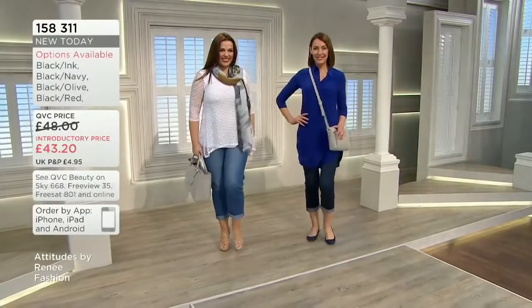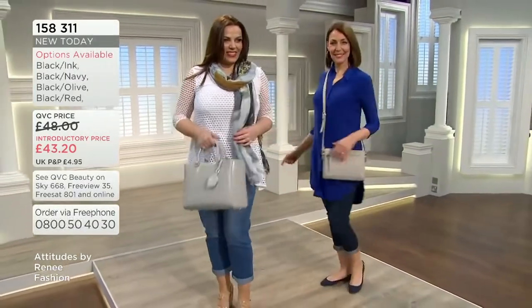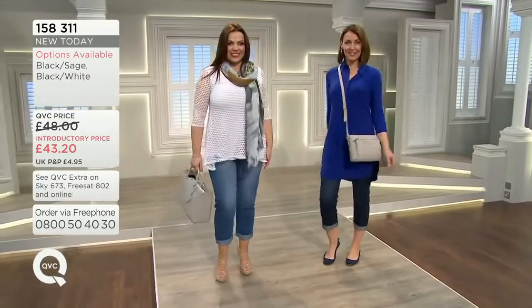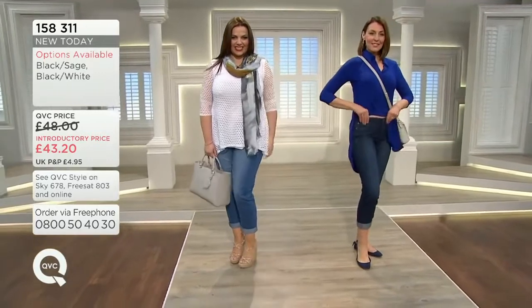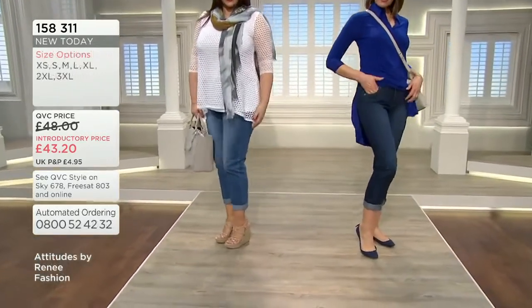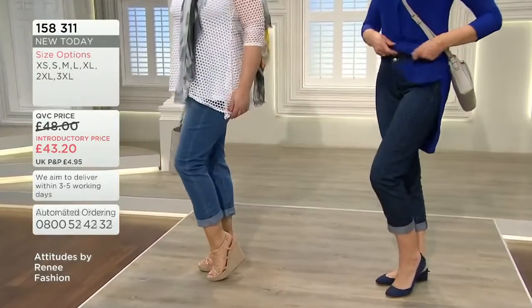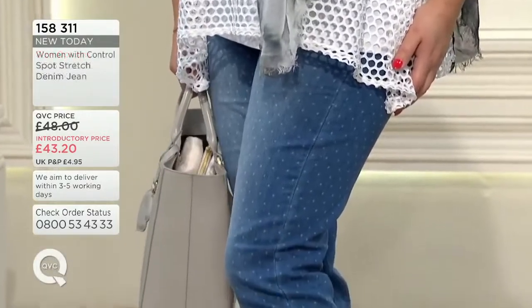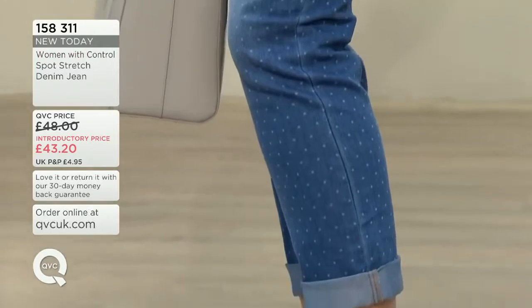Let me do the sizing for you. The waist on size 8 is 31.3 inches, size 10 is 32.3, size 12 is 33.3, size 14 is 34.3, size 16 is 35.3, size 18 is 36.8, size 20 is 38.3.